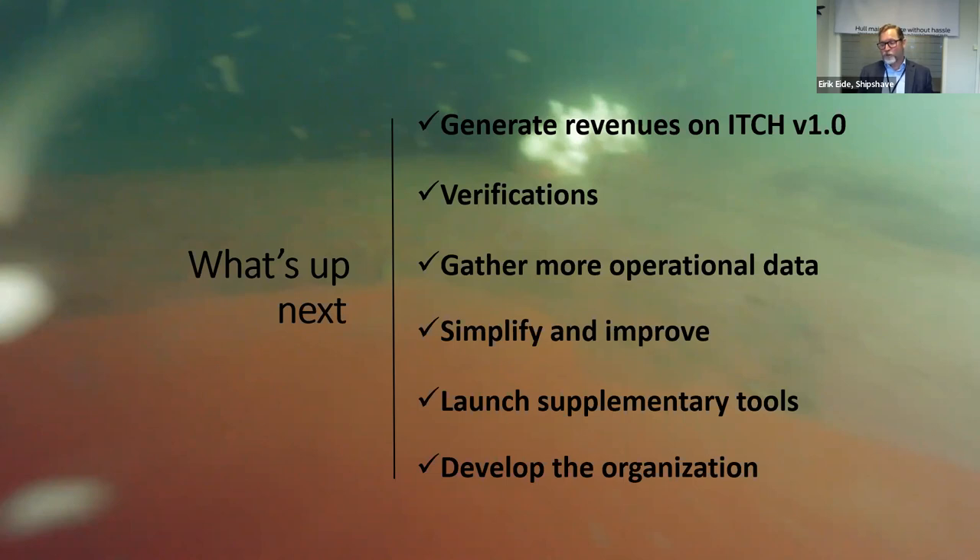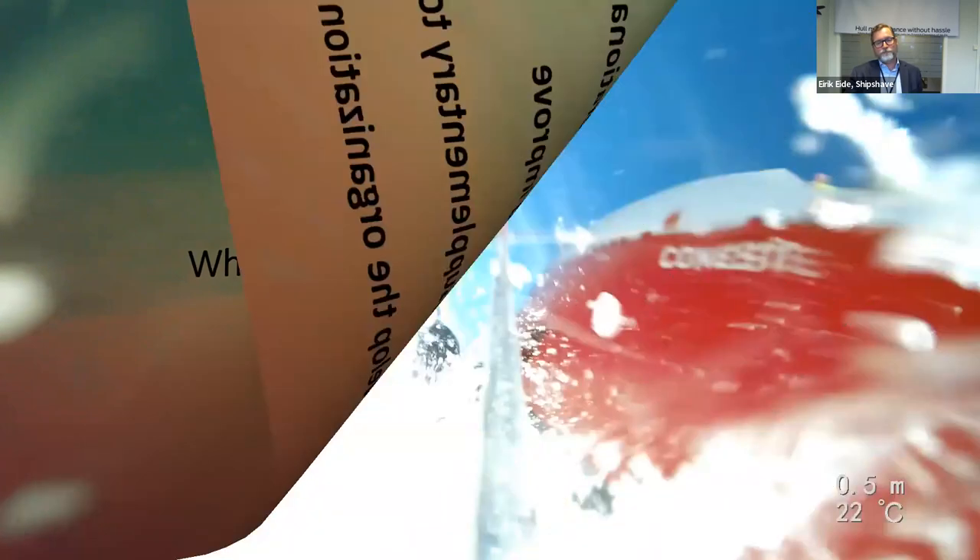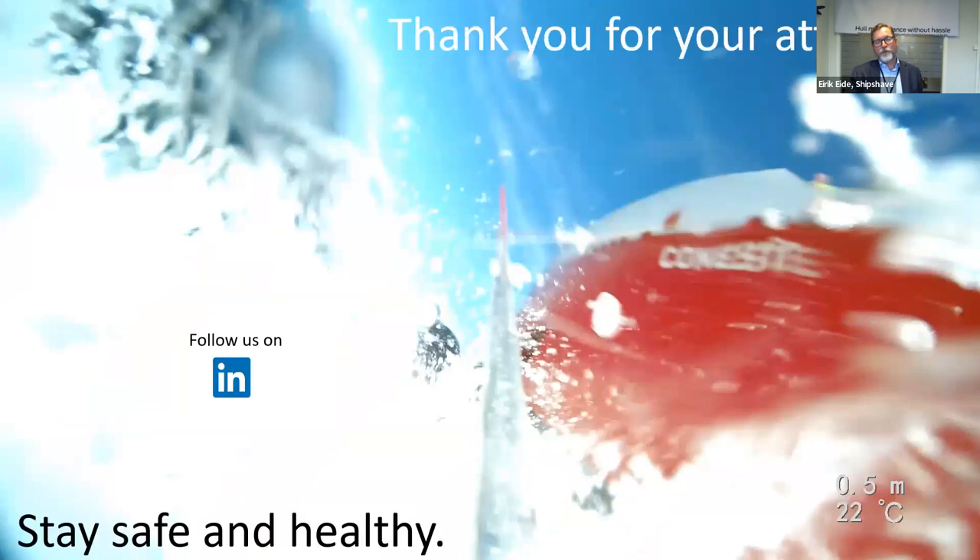We still have a stretch to go to make it easy enough that any crew member can use it, which requires a lot of engineering and coding. If we succeed in our plans, we need to develop the organization for further production here in Norway and for global coverage for sales. That's what I have prepared today — thank you very much for taking the time to listen. The pandemic was definitely not over, so stay safe and healthy.